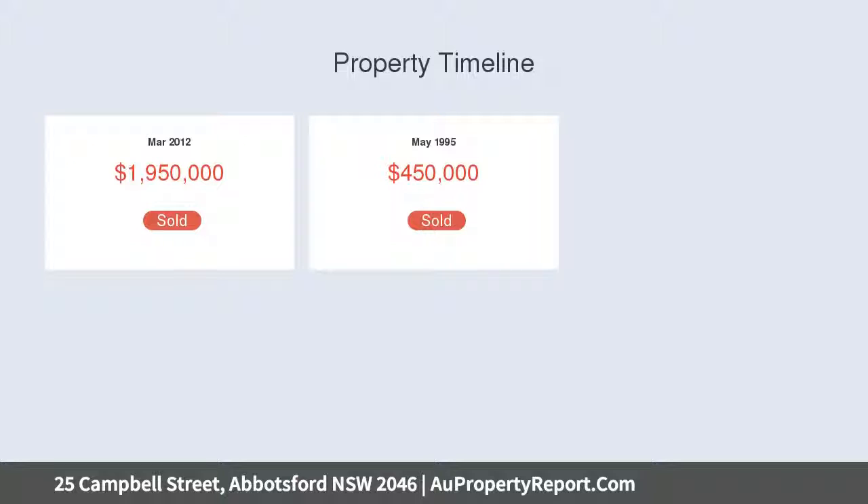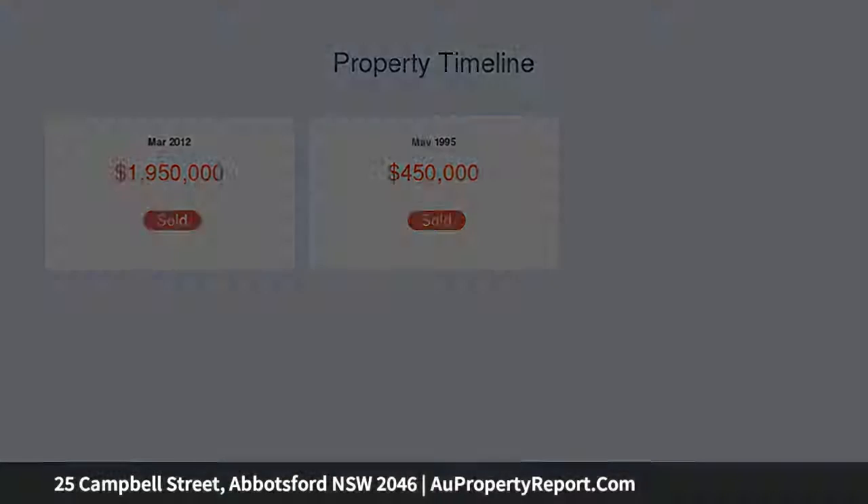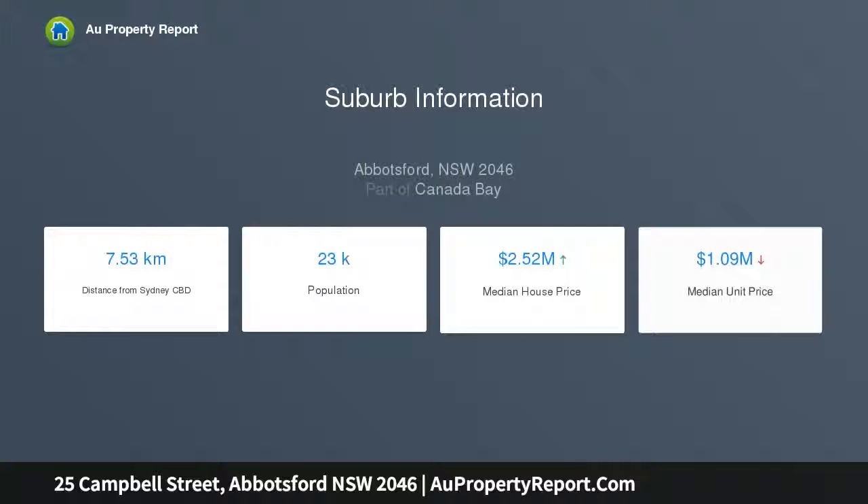Timber floors, high ceilings, open plan lounge and dining, spacious casual living and dining, covered alfresco. Calacatta marble, Corian and Miele island induction kitchen, walk-in pantry, double oven.